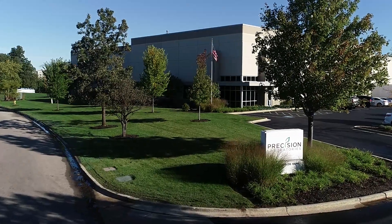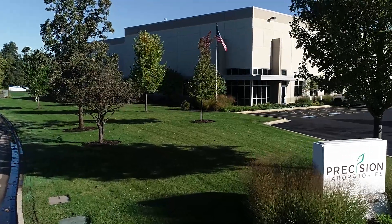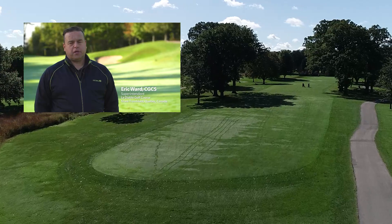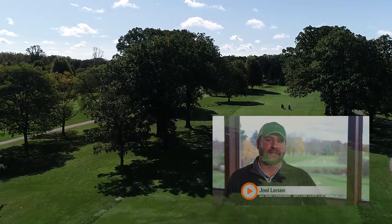At Precision Laboratories, we believe your water is a precious resource and its management has the greatest impact on the performance of your surfaces. For years, Precision Laboratories has been a reliable partner in helping golf course superintendents manage their water resources with specialized chemistries.